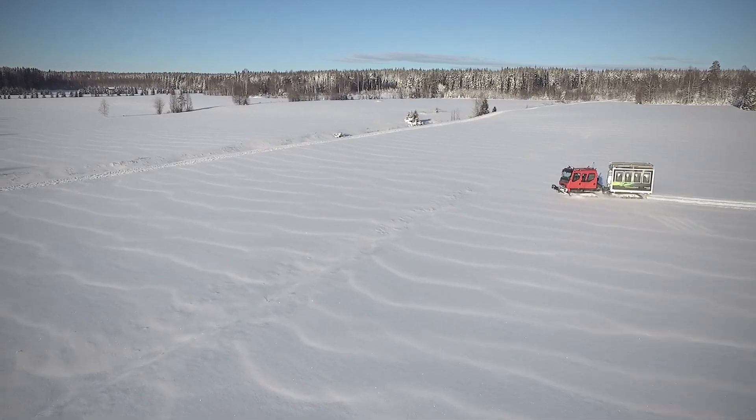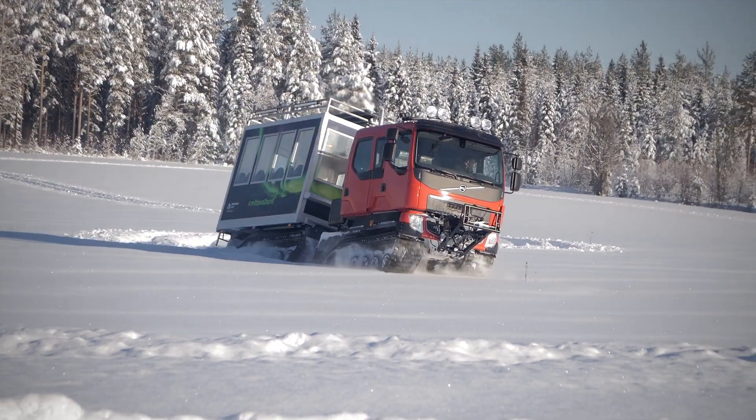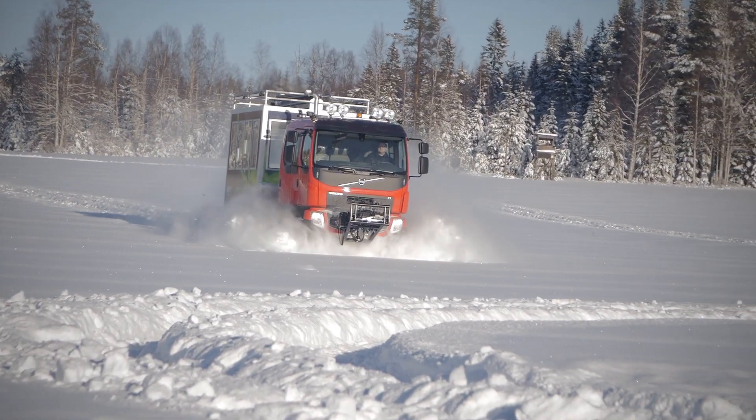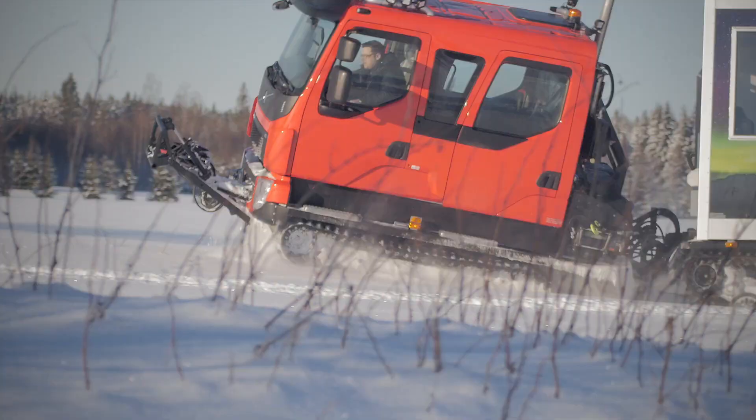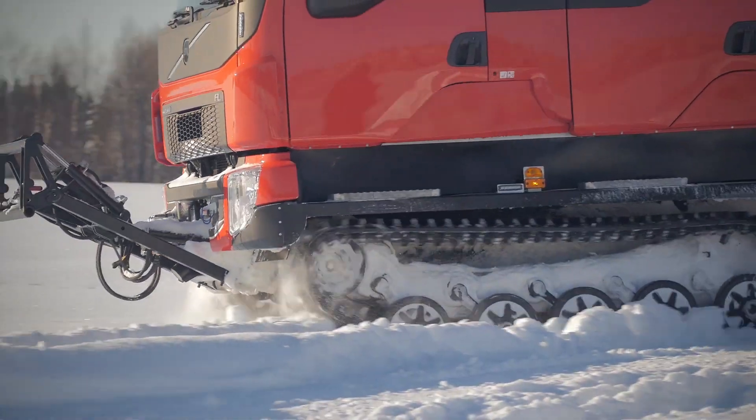Interestingly, the vehicle is built on tracks from Hägglunds BVS 10, with the front cabin and powertrain from Volvo FL6, along with a host of custom parts. This makes it an ideal choice for Spitsbergen Travel, who utilize it for their events on Svalbard, providing a unique and comfortable travel experience for their tourists.